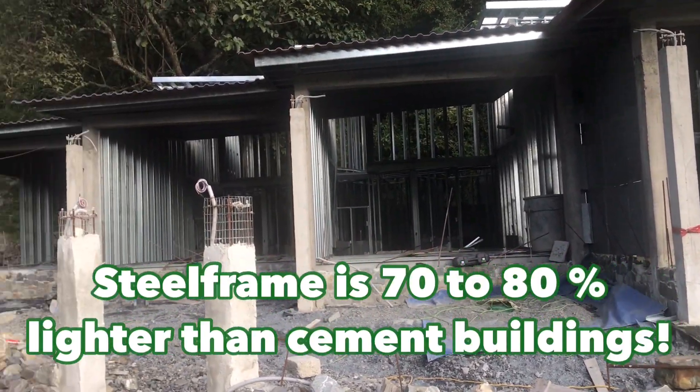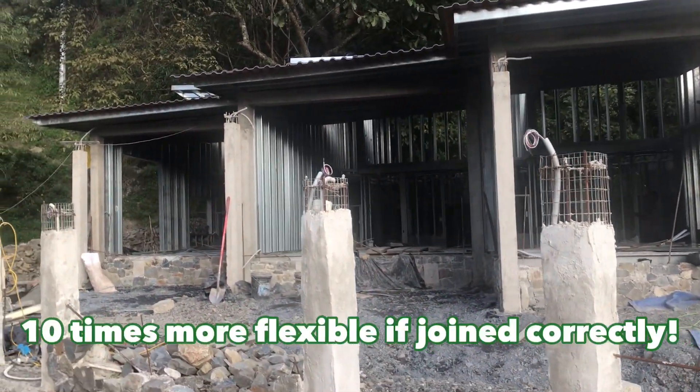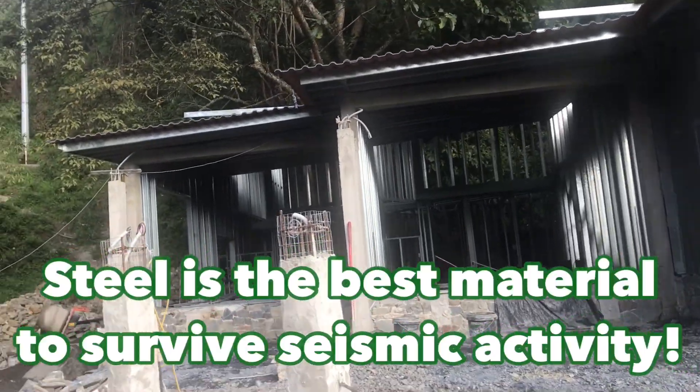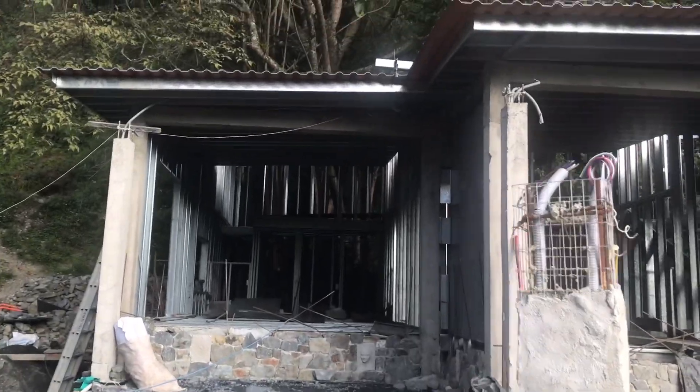The best material to use is steel frame. It is 70 to 80 percent lighter than cement buildings, 10 times more flexible if you get your joints correct. Steel is the best material to survive any type of seismic activity.